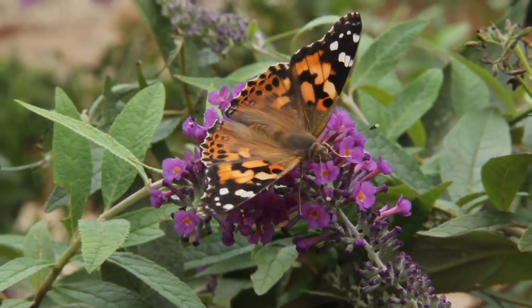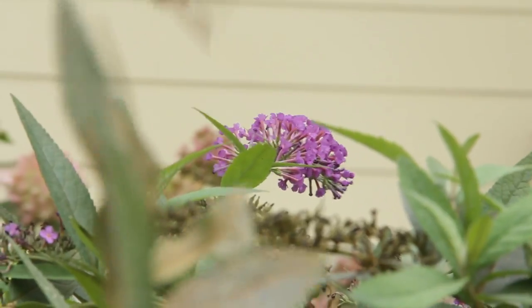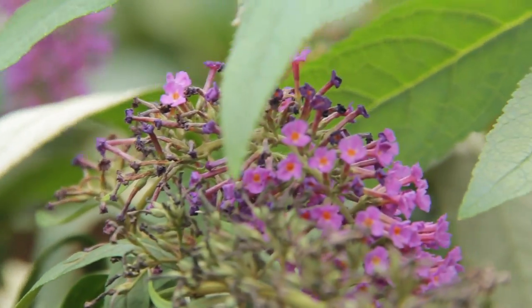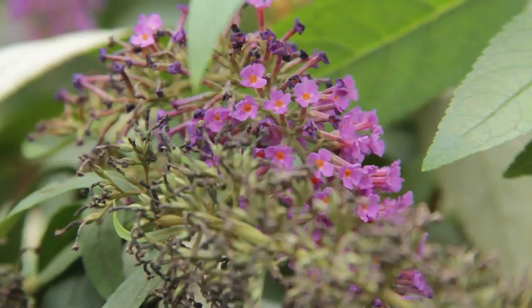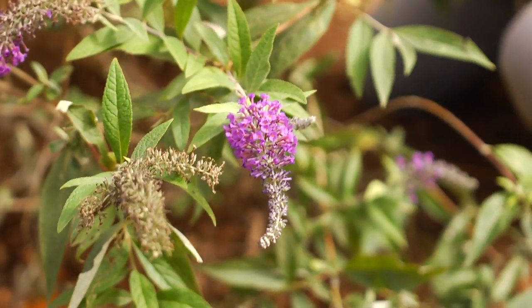I chose to plant these butterfly bushes here on this corner in a mass grouping, so they'll create a lot of strong visual effect. You want to plant butterfly bushes in full sun. These will grow to about 36 inches tall and then they stop. That's why I like this dwarf form, because you don't have to cut them back constantly. Lo and behold, purple haze buddleia is not invasive — it doesn't set seed and come up everywhere in the garden.